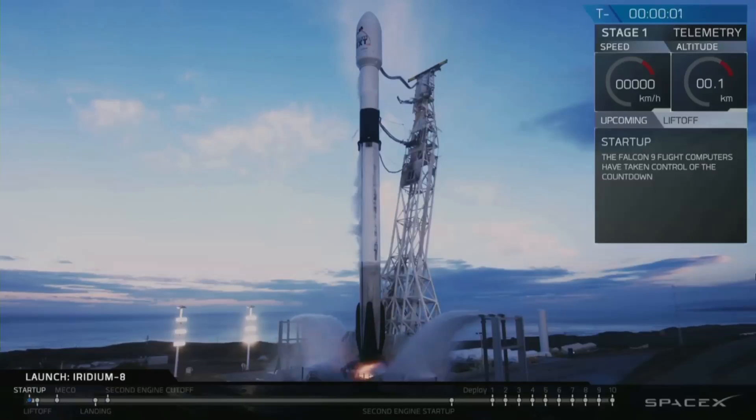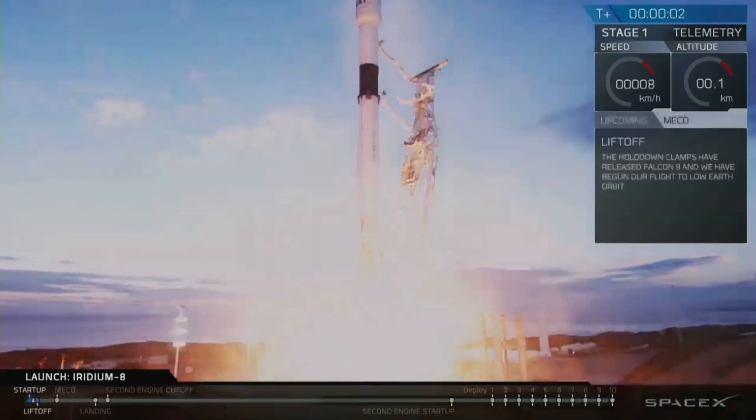Three, two, one, ignition. Liftoff of Falcon 9.